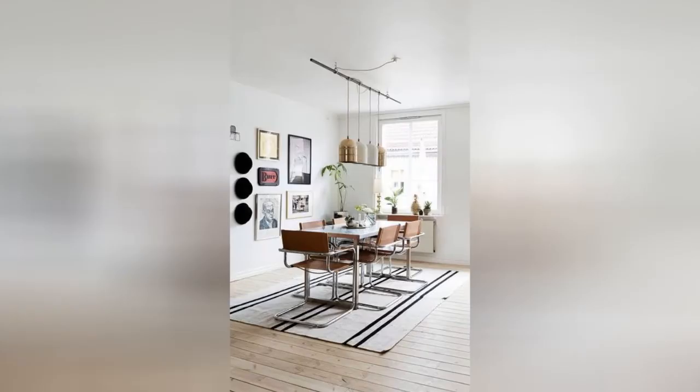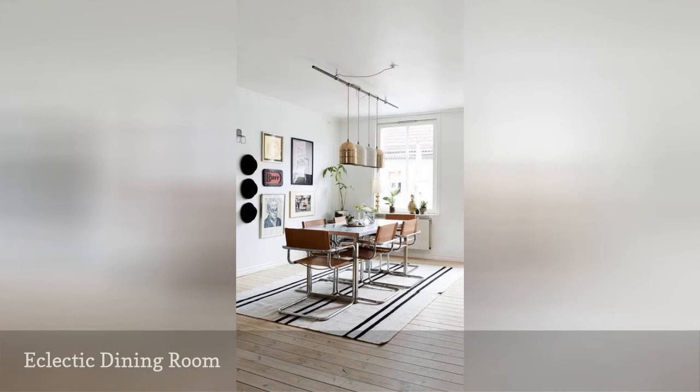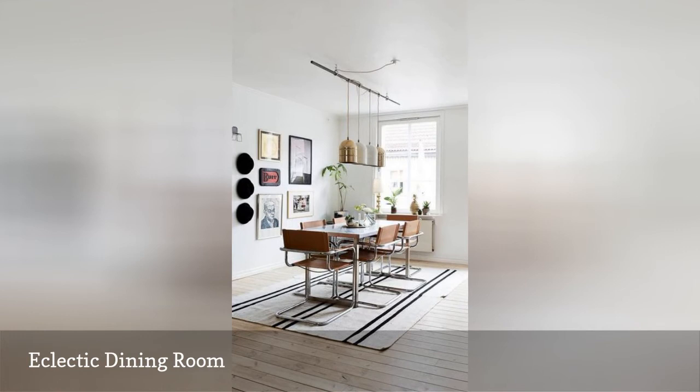Small dining rooms can be a perfect opportunity for warm moments. Here, an area rug under the table warms the dining area. Above the table, lighting in rich metallic tones keeps things feeling cool.